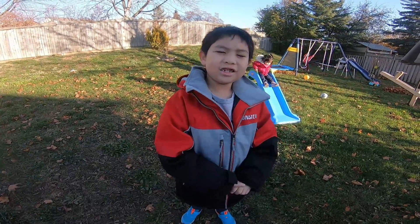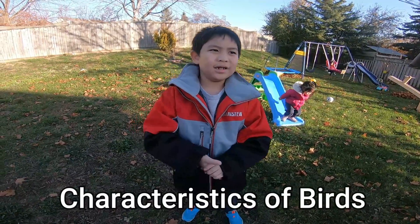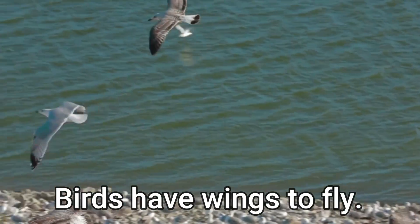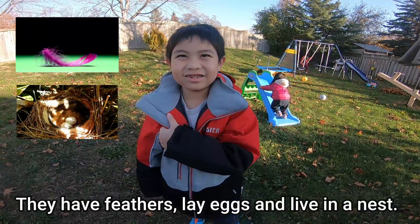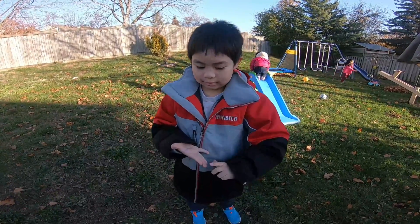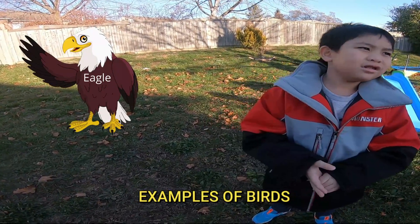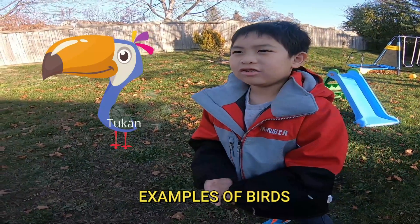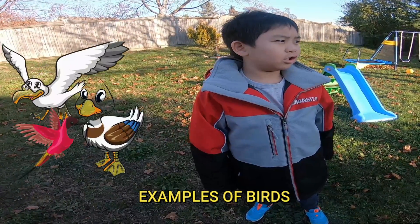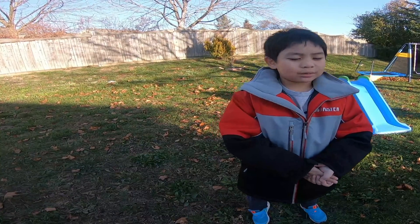Let's move on to birds — characteristics, then examples. Birds have wings, which give them the ability to fly. They have feathers, lay eggs, and live in nests. They are warm-blooded. Examples: eagle, toucan — toucans are birds that live in the jungle — parrot, seagull, duck, and hummingbirds. Wow, that's a lot!